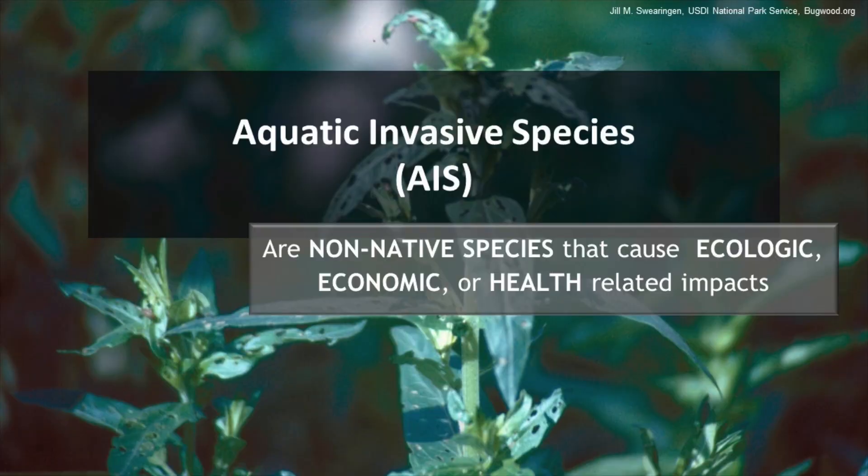So what exactly are AIS and why are we so worried about them? The Commonwealth of Pennsylvania defines aquatic invasive species as alien species whose introduction can cause harm to the environment, the economy, or to human or animal health.